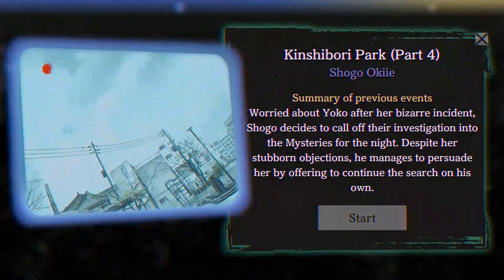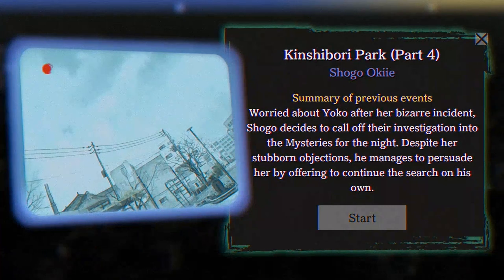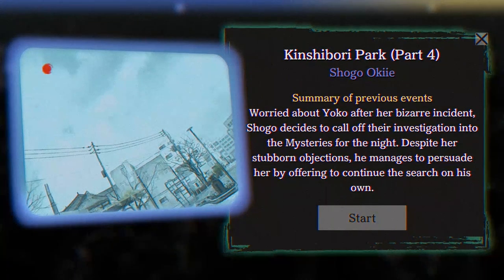This is further along the timeline — Kinshibori Park Part Four. Summary: Shogo Okie, worried about Yoko after a bizarre incident, decides to call off their investigation into the mysteries for the night. Despite her stubborn objections, he managed to persuade her by offering to continue the search on his own.